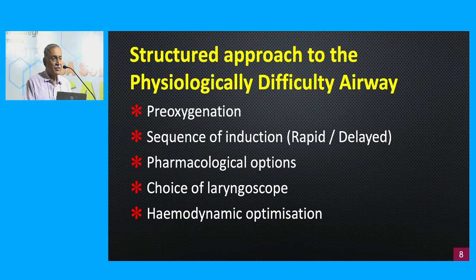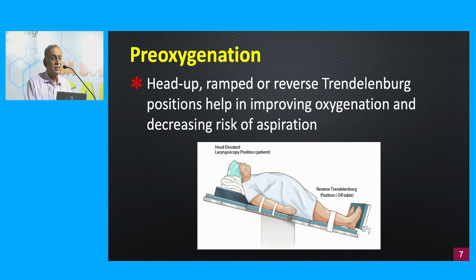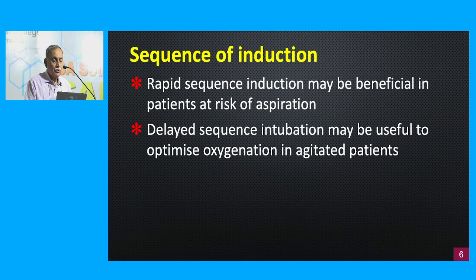A structured approach to a physiologically difficult airway involves several steps. Pre-oxygenation is best done in a head-up ramped or reverse Trendelenburg position — this removes pressure on the diaphragm, improves diaphragmatic movement, increases FRC, improves oxygen reserves, and decreases the risk of aspiration. We use rapid sequence induction when there is a full stomach and risk of aspiration.